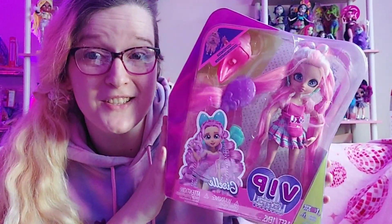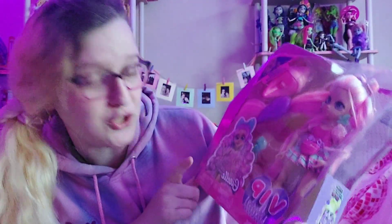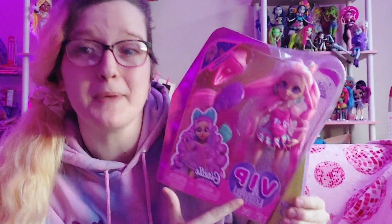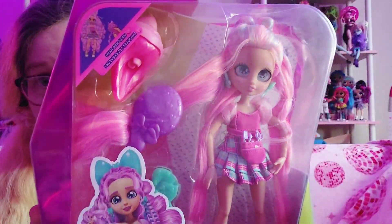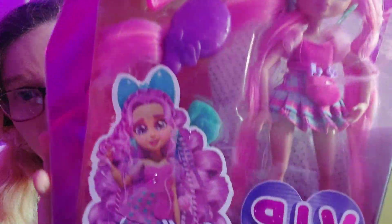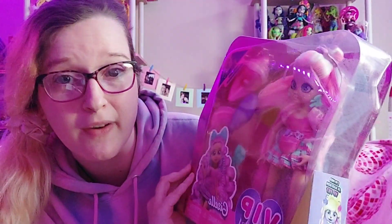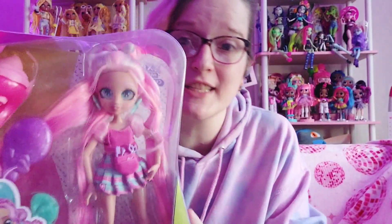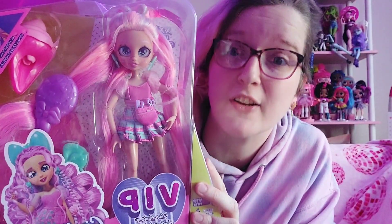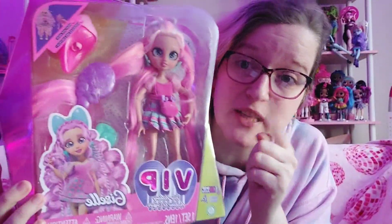So this is the doll that I wasn't sure was gonna show up or not. Her name is Giselle and she is a VIP Hair Academy doll. Just look at her outfit - oh my god, I can't believe I'm holding her right now. Is this not the cutest doll you've ever seen? This was a rabbit hole that I went down as soon as I saw this doll specifically - I knew I had to have her.